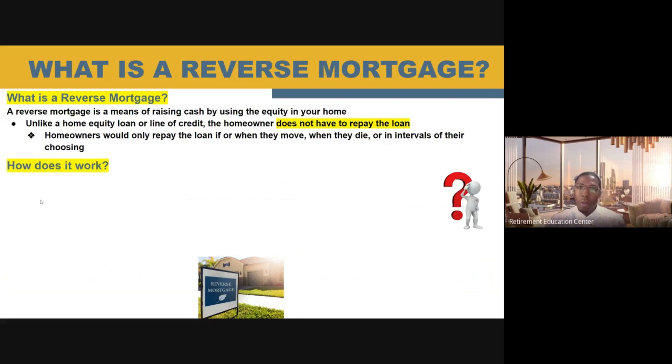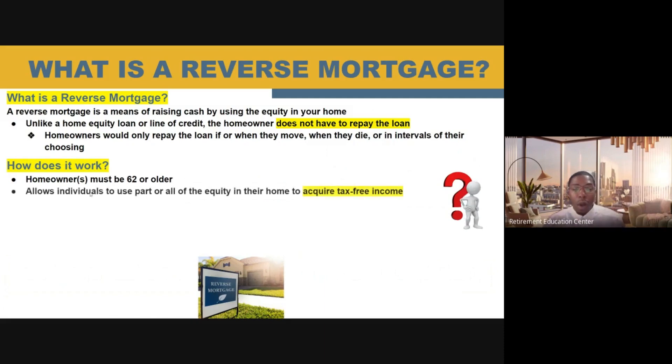So how does a reverse mortgage work? What are the ins and outs of doing this? First of all, you the homeowner have to be at least 62 or older. If you are married, both you and your spouse must be 62 or older. So you can't be 65 and your spouse 59 and do a reverse mortgage — you have to wait until he or she turns 62. Once you are qualified, it's going to allow you to utilize part or all of the equity in your home to get tax-free — and I repeat — tax-free income from this particular loan.